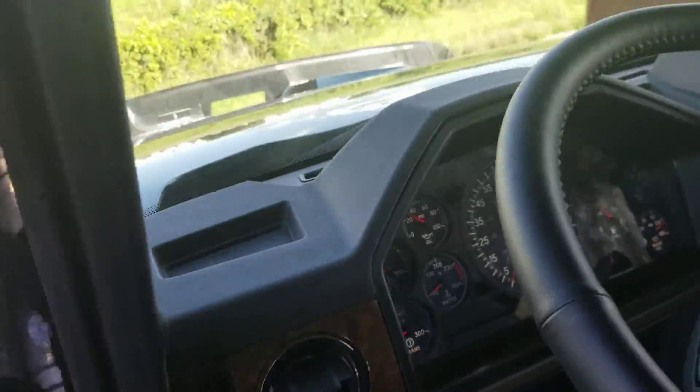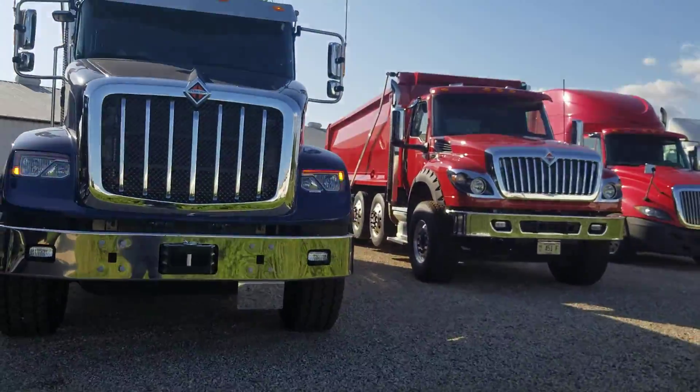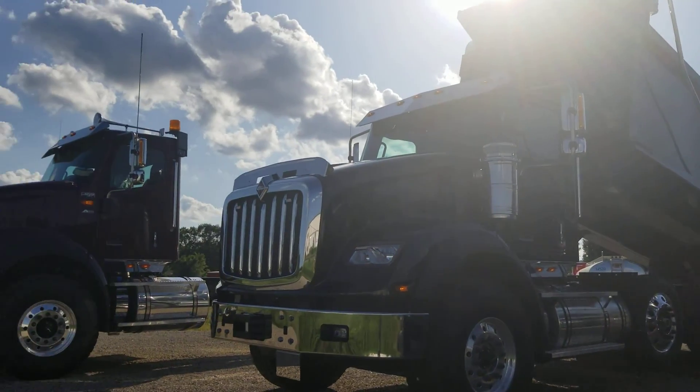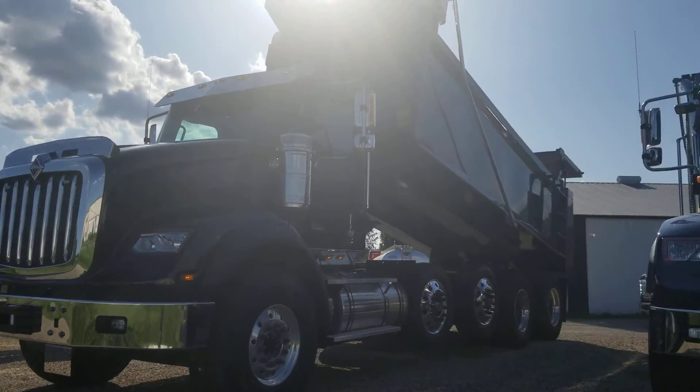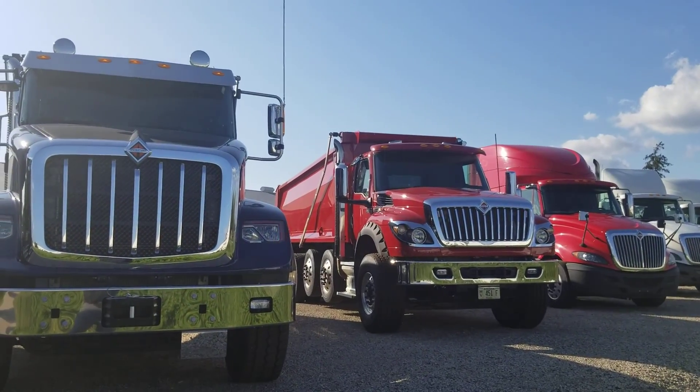I really appreciate you guys taking all the time to take a look at these trucks. They're all beautiful, and I don't think you can go wrong no matter which one you've decided to take home with you. I really encourage you to come on down to our dealership here at DeBush Truck & Diesel — we're going to treat you right, take care of you, and we service what we sell. Thanks for watching, bye.